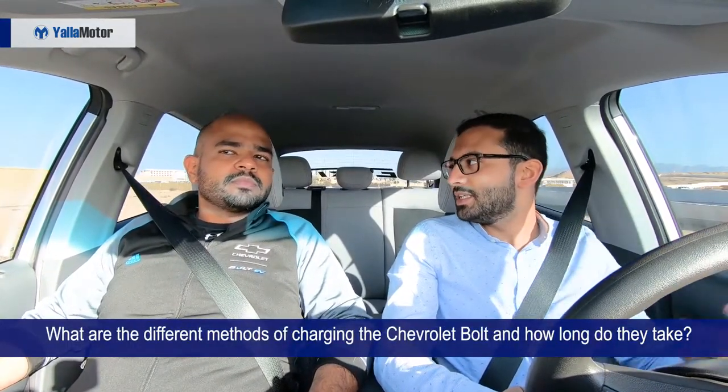When buying an electric vehicle you're likely to have many questions, and that's understandable because they've just recently been introduced to our region. Today we have with us Mustafa from Chevrolet's technical team, who will be separating facts from fiction and answering questions that you've asked us. So Mustafa, first of all thank you for taking the time. We're driving the Chevrolet Bolt today and our viewers have been asking questions about electric vehicles. Let's start with charging times.